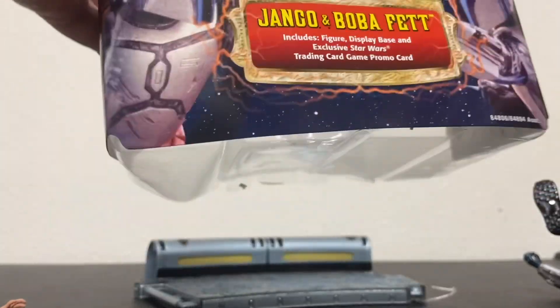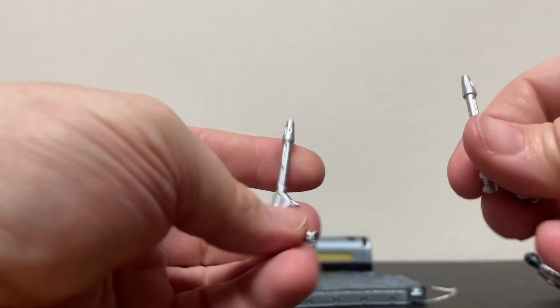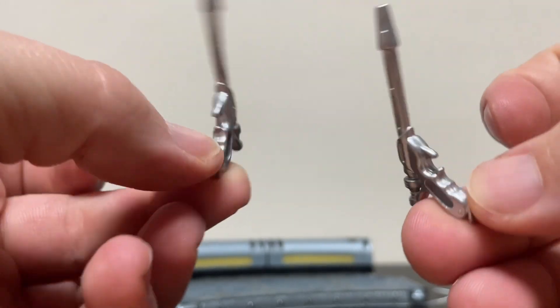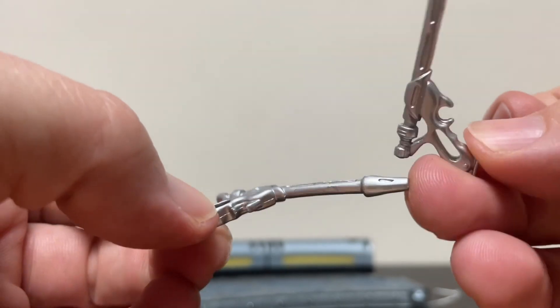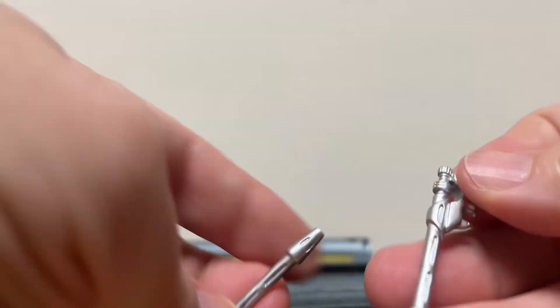Everything used to be about little card games. I think that's everything out of here. It comes with these two blasters and they look good. They're kind of missing that gray-blue paint on the handles, but the sculpt is very good. They don't feel too rubbery like some modern day blasters do.